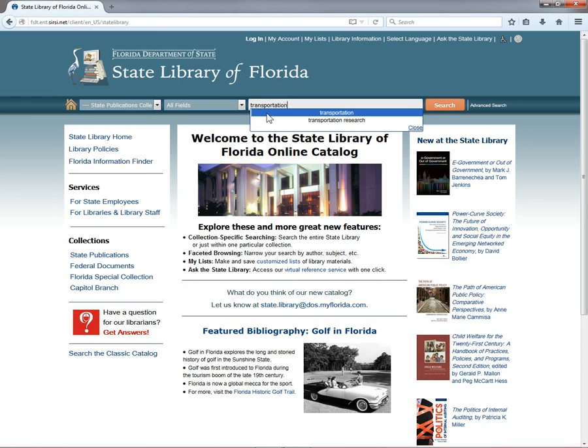Let's say we're looking for the latest research reports from the Florida Department of Transportation. Type in 'transportation research' into the search box and click Search.